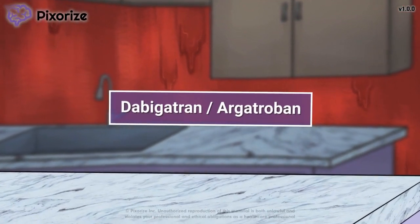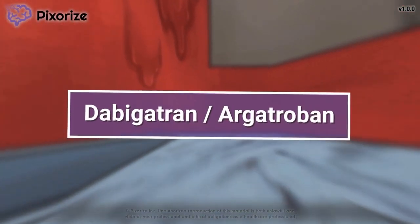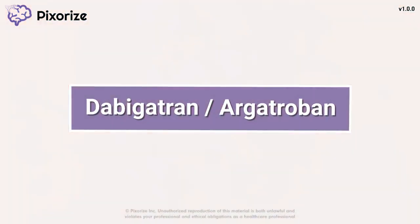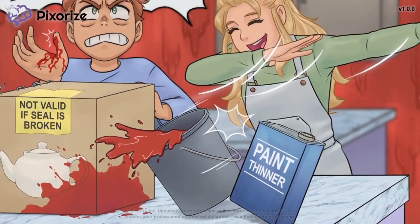Dabigatran and argatriban are direct thrombin inhibitors, a class of anticoagulant drugs used to prevent the formation of blood clots. In this mnemonic video, we'll cover important facts about dabigatran and argatriban so you'll be ready come test day.